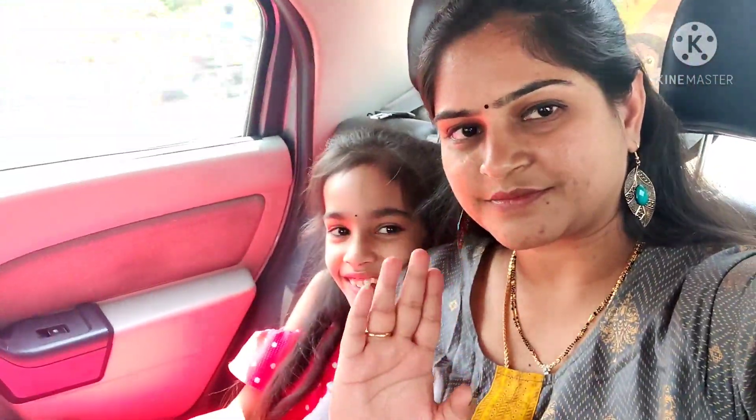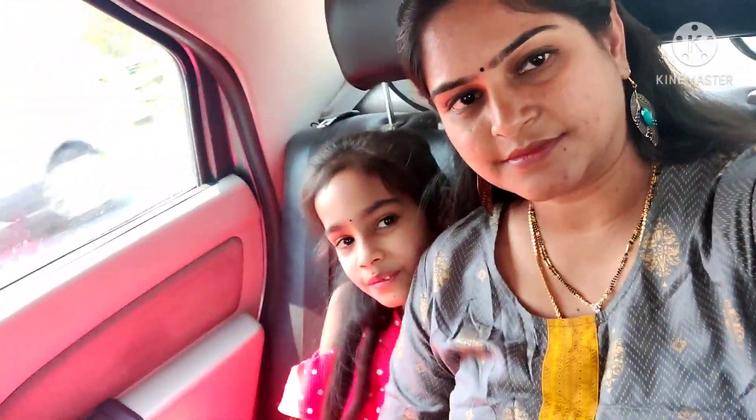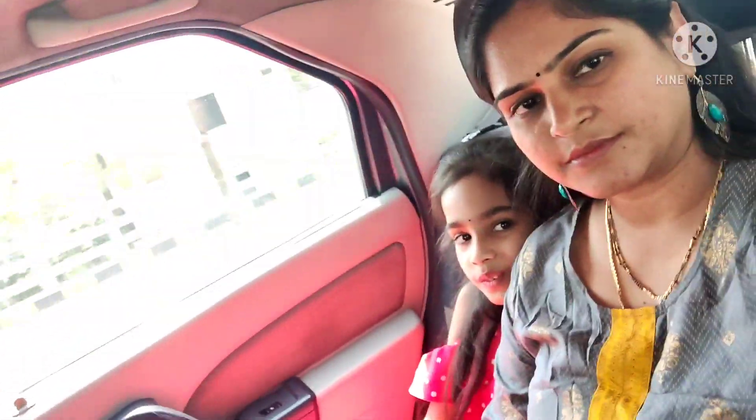Hi guys, welcome back to my channel Sushma Sadda. Today I'm going to watch a shopping vlog.